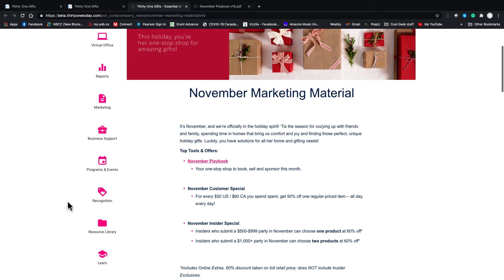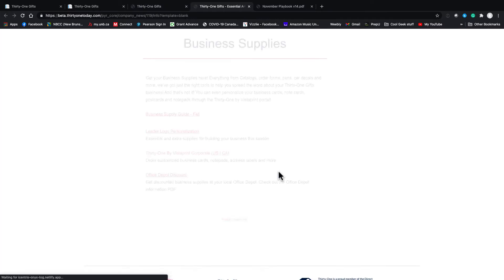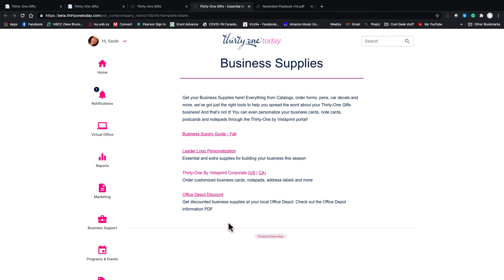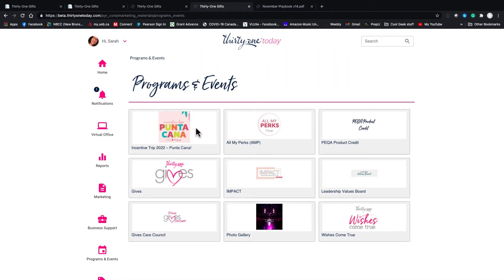Looking at the navigation on the side, you'll see there's Business Support — lots of information here. If you're getting started and you want business cards or different things, you can come in here. I went to VistaPrint and got business cards and sticky notes, and I don't think it cost me 30 dollars. These do generally go on sale regularly, so keep an eye out because 31 will send you a message. Under Programs and Events, here's our Punta Cana trip that we're earning for right now.